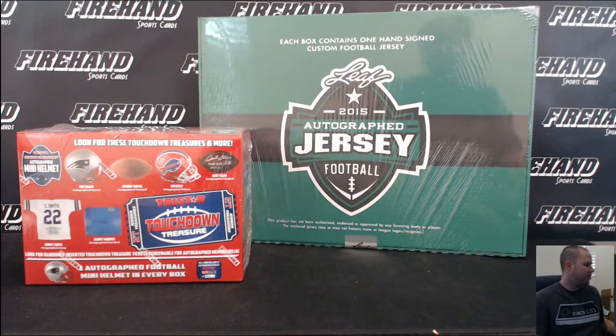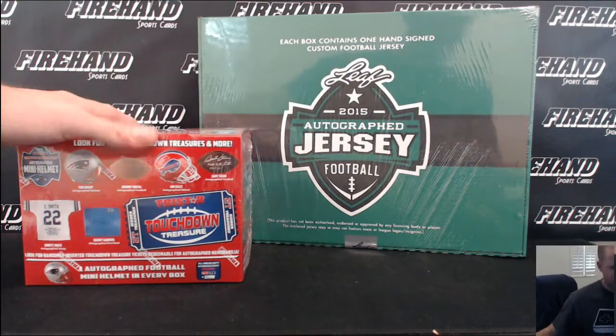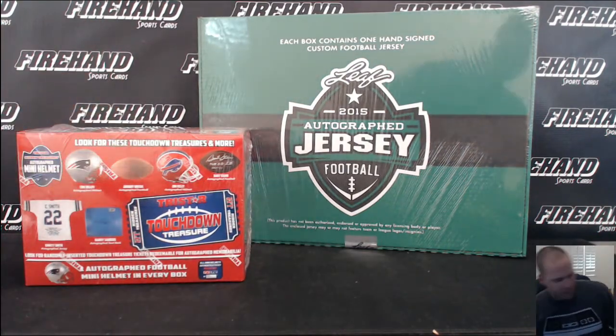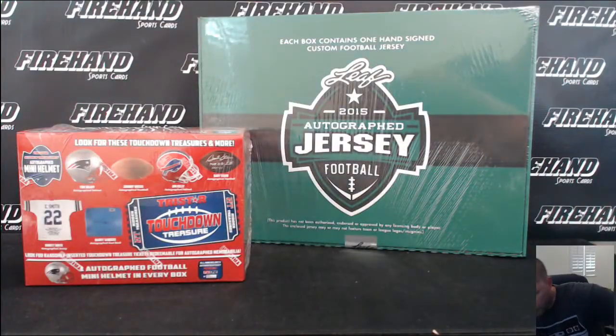Here you go guys. Leaf Autograph Jersey TriStar Mini Helmet Round 14. Thanks again for signing up. Best of luck to you. Make sure I've got all my ducks in a row here — I need my pen.